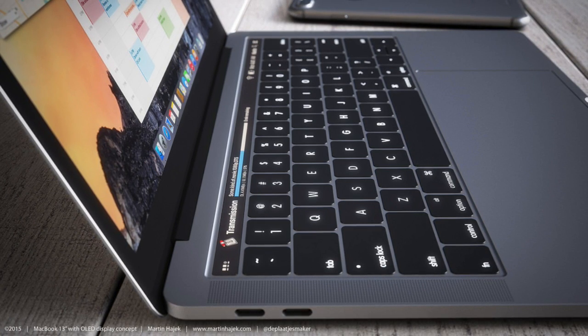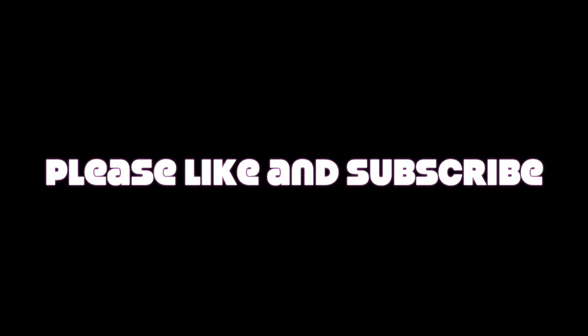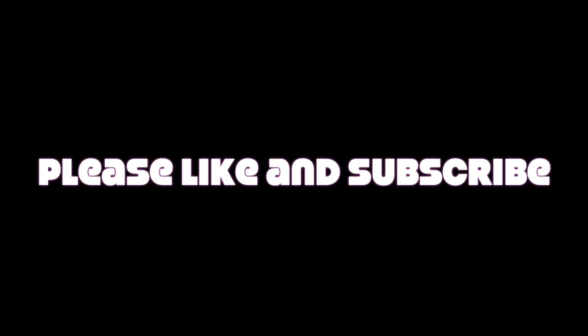Anyway guys, that's the end of the video. I hope you enjoyed it — if you did, I'd really appreciate a like, and if you want to see more videos please subscribe to the channel. Whatever you're up to for the rest of the day, I hope you have a good one — see you in the next video.